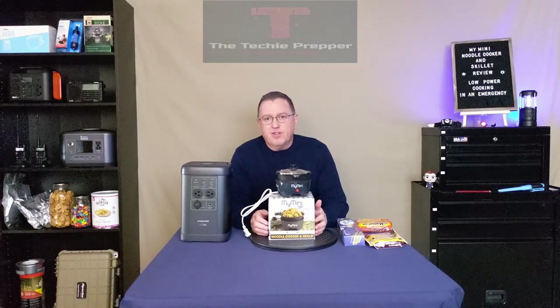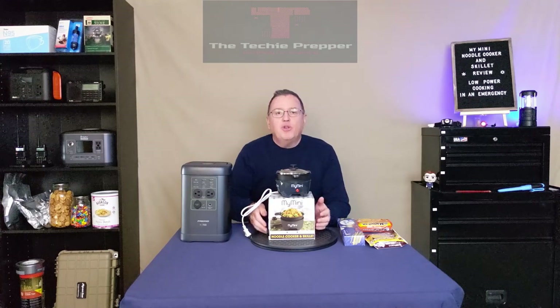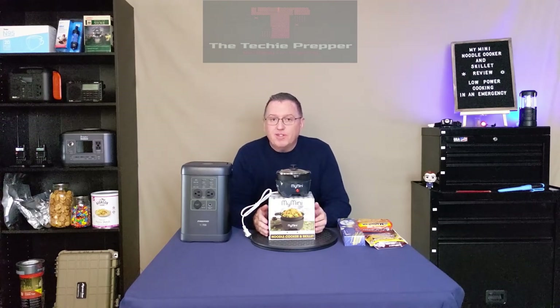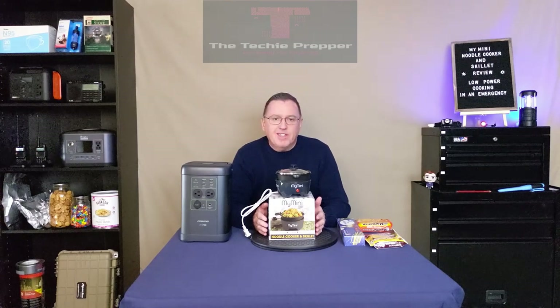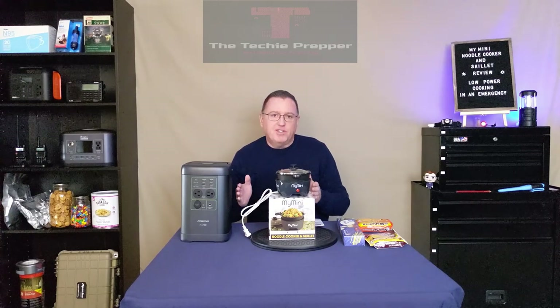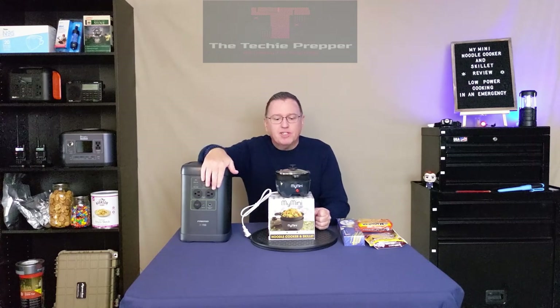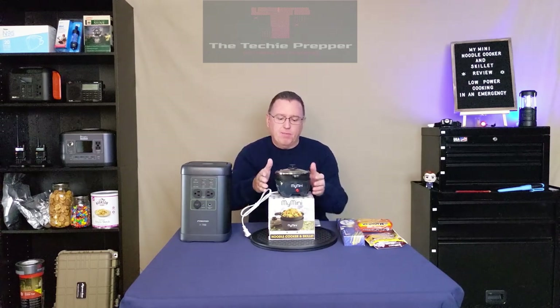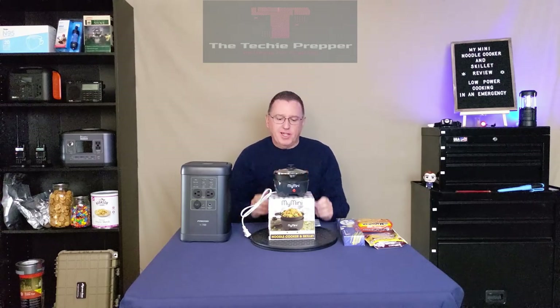So if and when you do decide to get either a fossil fuel generator or a power station and you actually use it, which I highly recommend — if you buy something, you should actually practice with it and know what it's capable of, so when you do have an emergency, you'll be ready. But what you might find is that the capacity isn't as much as you thought. You have to kind of know the limitations of your equipment. So what I've been doing lately is practicing using a portable power station and some small, low-wattage, under 300-watt cooking appliances.